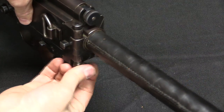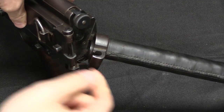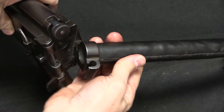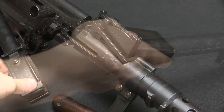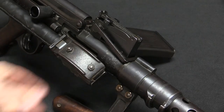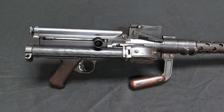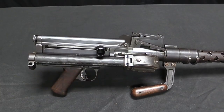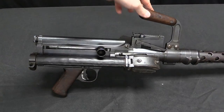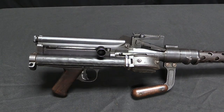Right over here we have a lever which, when opened out, unlocks the stock, allowing it to fold. We have a little spring-loaded detent there — the stock snaps into that — and presto you have a much more compact gun. We also have a carry handle that rotates 360 degrees around the barrel; that's how you would actually carry the thing. When you're not using it, it just falls down at the bottom out of the way.